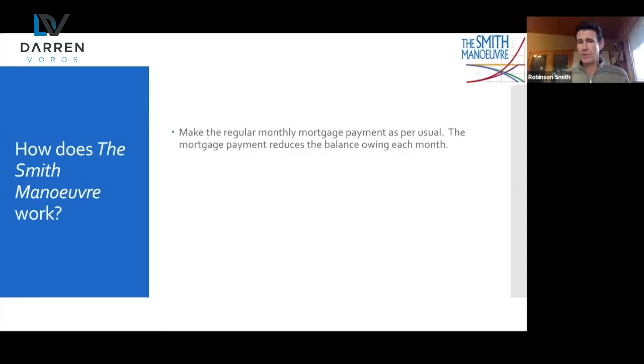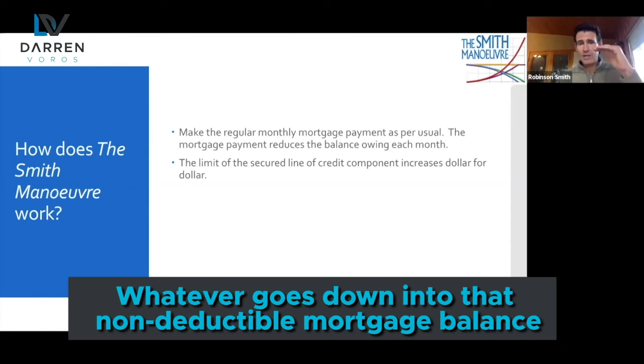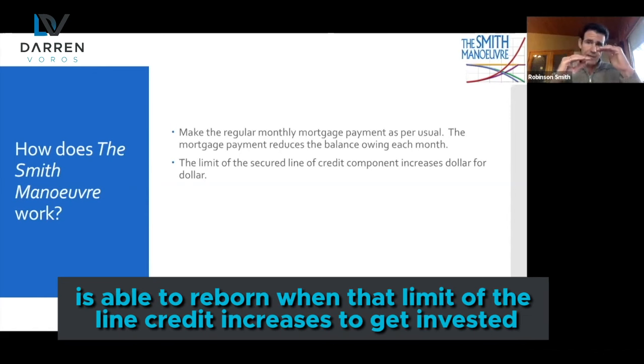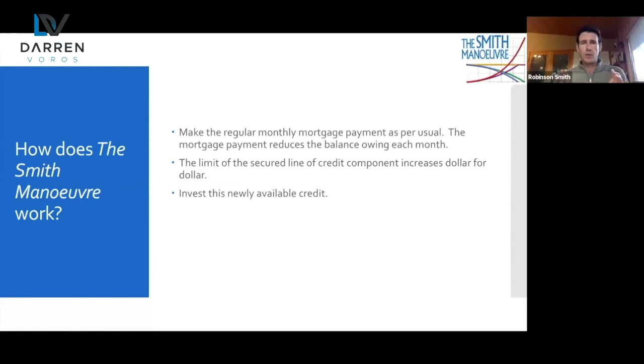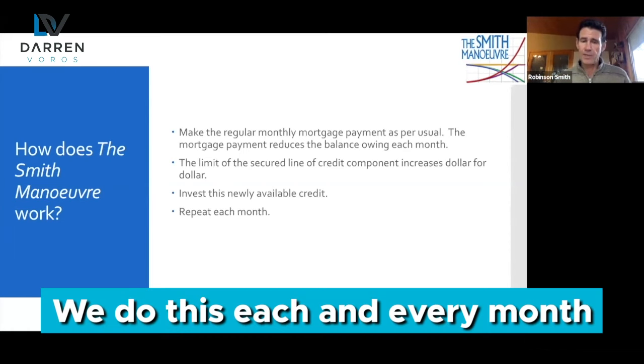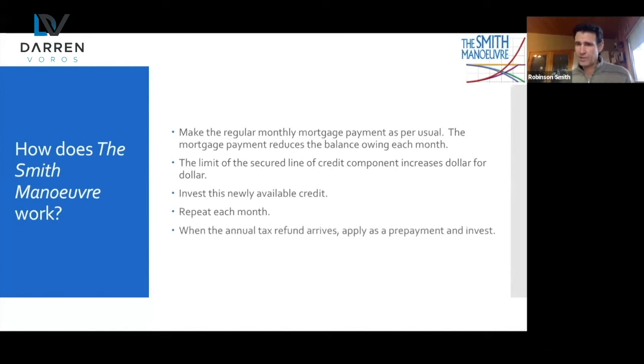How does it work? You're going to continue to make your monthly mortgage payment as you would if you're not doing the Smith Maneuver. Each month, whatever is reduced on principal is able to be re-borrowed back via the secured line of credit on a re-advanceable mortgage. If you don't have one, that's what this requires — getting into a re-advanceable mortgage. Whatever goes down on that non-deductible mortgage balance is able to be re-borrowed when that limit on the line of credit increases, to get invested. We do this each and every month, and because we're borrowing to invest we get tax deductions growing on a monthly and annual basis. When that tax refund arrives each year, you take that money and make a prepayment against the mortgage, re-borrow, and invest that amount as well.